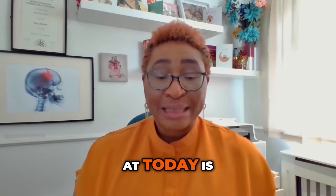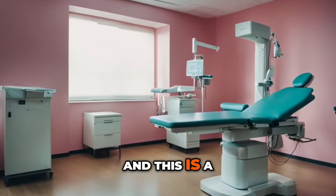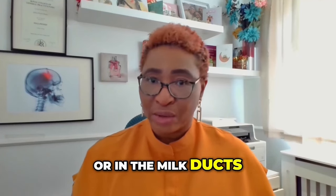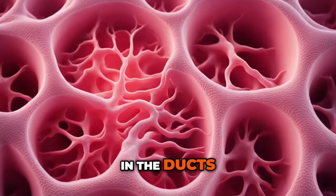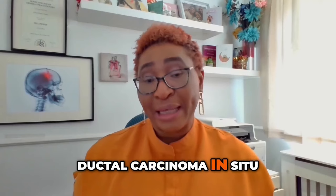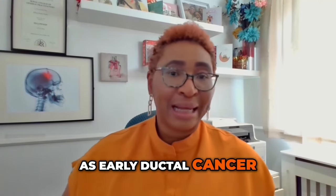The sixth type of lump we're looking at today is ductal carcinoma. This is a type of breast cancer or malignancy. Cancer can develop around or in the milk ducts. There is a non-invasive type that starts in the ducts and does not spread beyond the walls of the duct — this is ductal carcinoma in situ, or DCIS. It is also known as early ductal cancer.